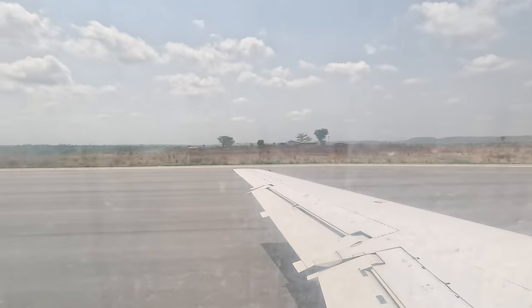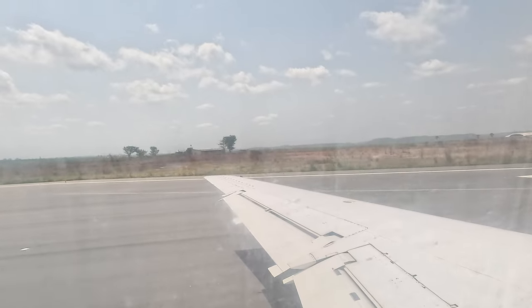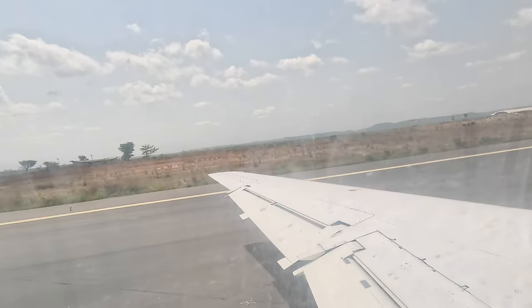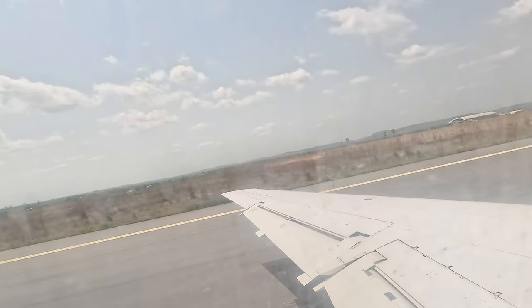Am I going to use this airport if it becomes fully operational with international flights? Yes, I will, because it's closer to anywhere in Anambra State. Thank you for watching, and enjoy the takeoff.